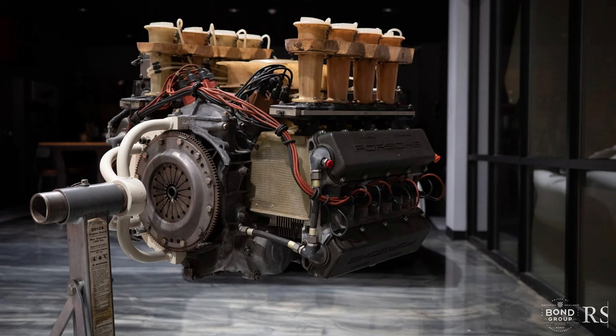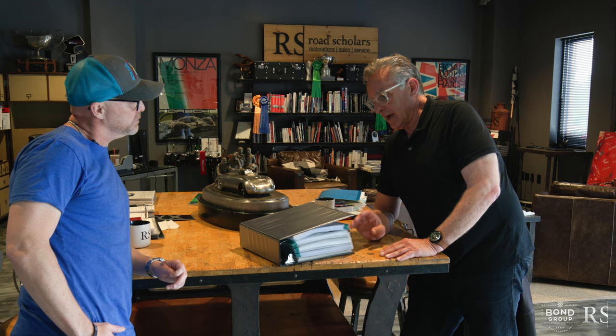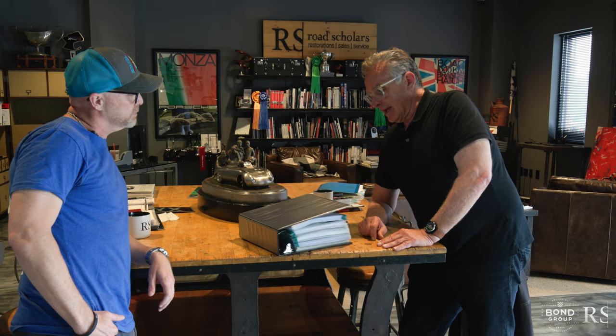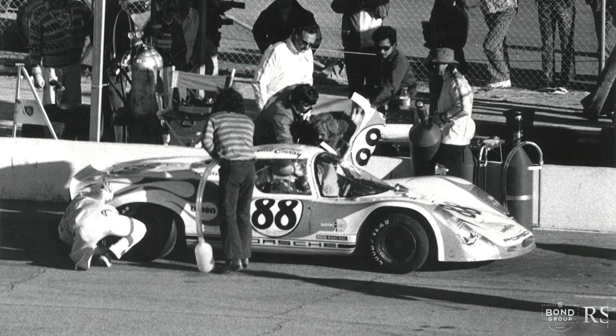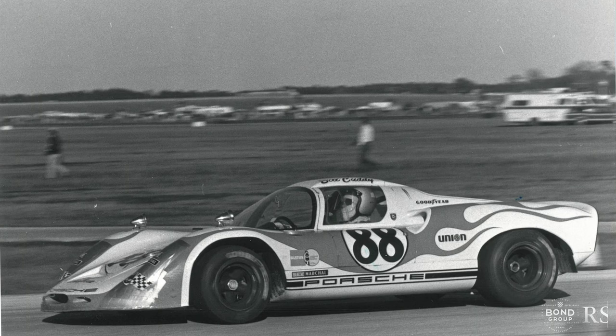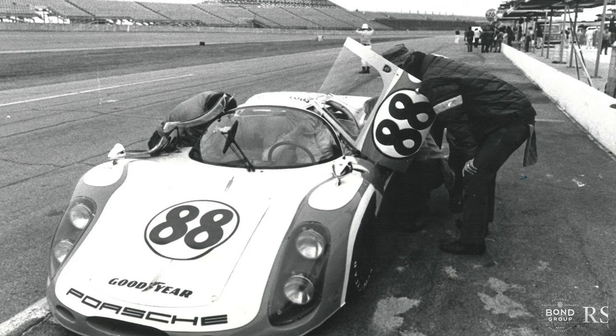You go through 500 pages and find names like Juergen Barth, Vasek Polak, Johnny Von Neumann, Kevin Jeanette, Alwyn Springer — working on the car when it was first delivered. It's remarkable, like a history of famous folks from the Porsche world working on this car. The last owner, God bless him, restored the car to the tune of about 550,000 euros.